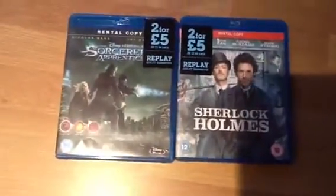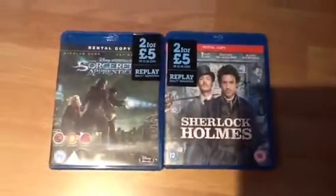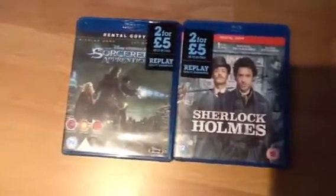If I should do more videos like this, please just let me know. And tell me if you've picked up any titles from this 2-for-£5 range.